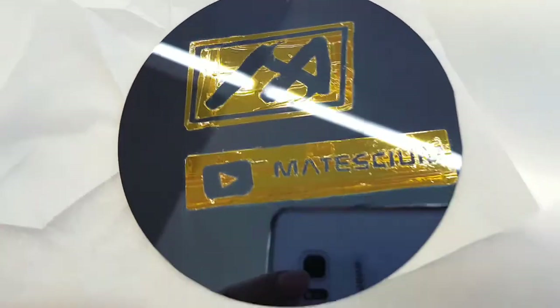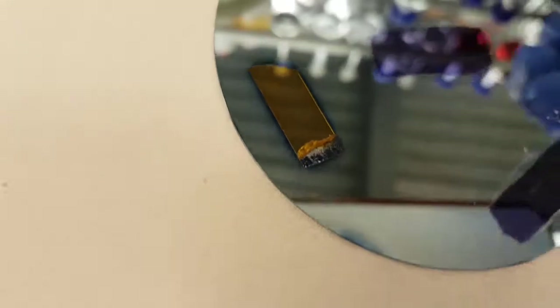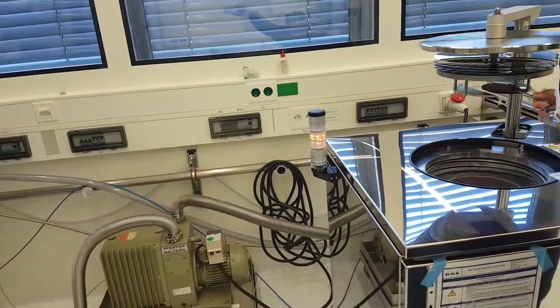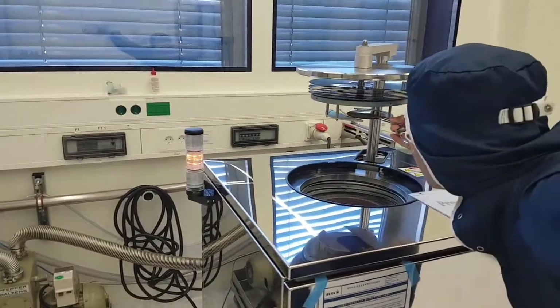After that, I removed the tape so that the logo area could be exposed to titanium dioxide atoms during deposition. Then I went to the atomic layer deposition laboratory to deposit the titanium dioxide.